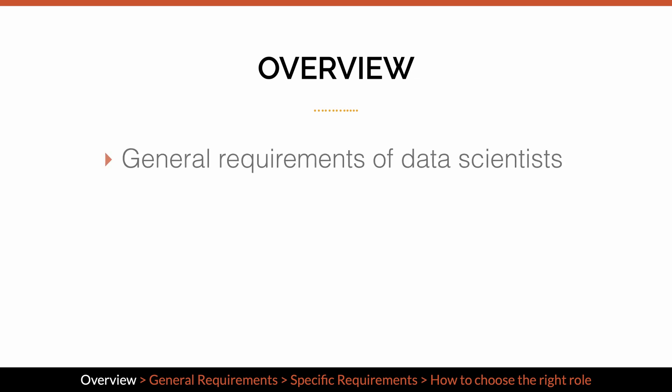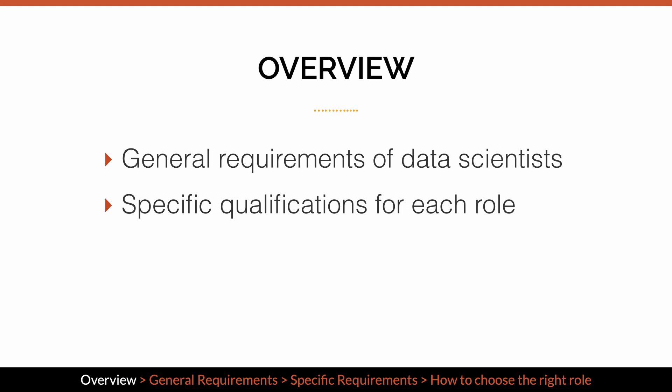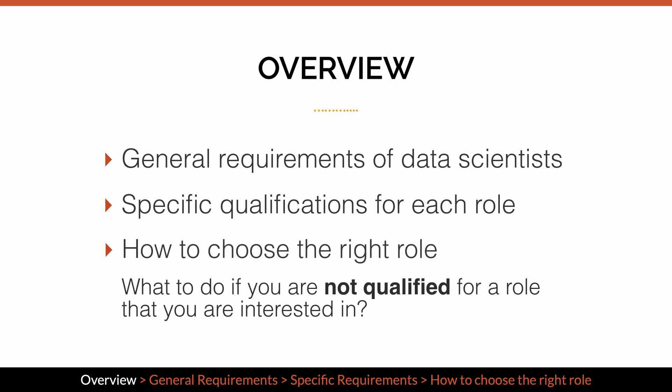In this video, we will cover the general requirements of data scientists as well as specific qualifications for each type of role. Most importantly, I will give you some recommendations on choosing the right role, especially for what to do if you are not qualified for a role that you are interested in. Make sure you stay till the very end.